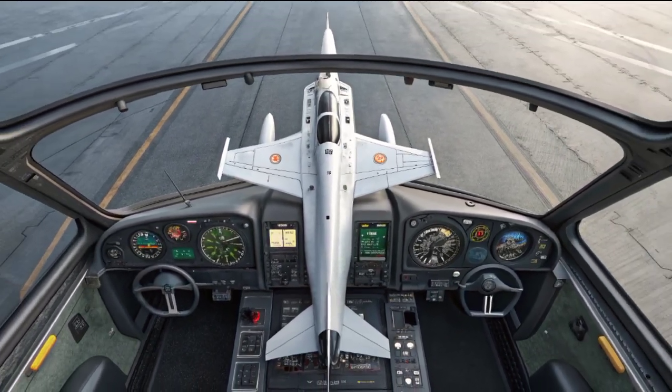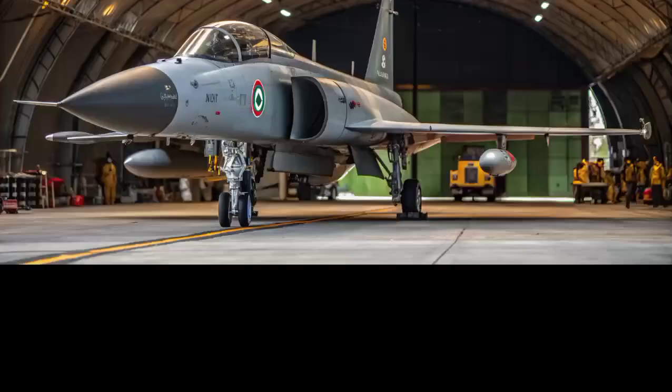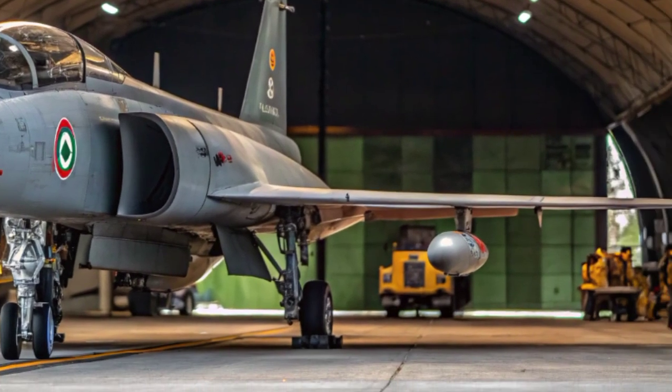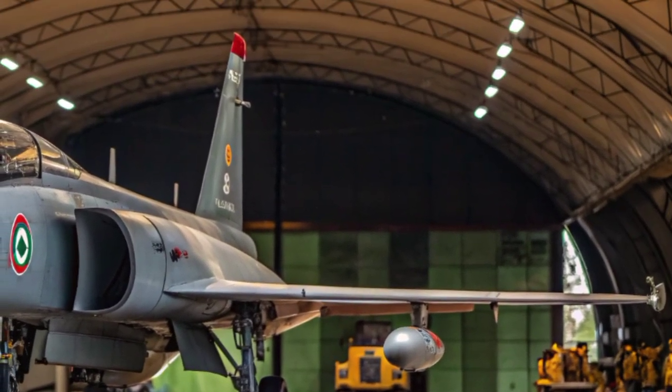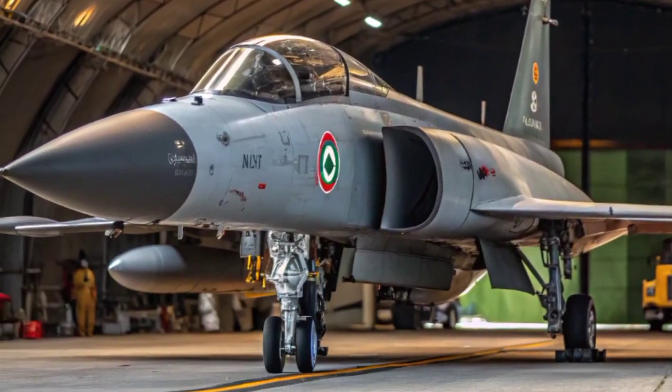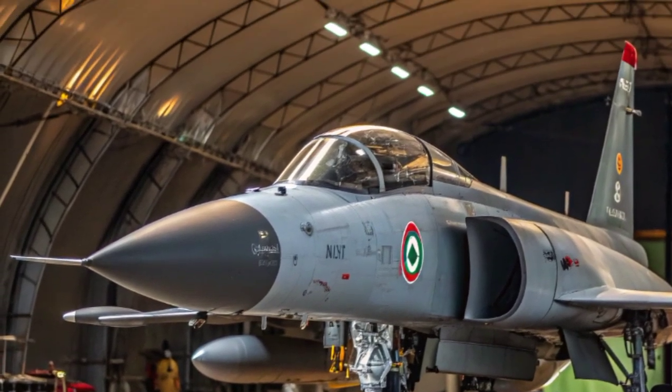The JF-17 can launch air-to-air missiles such as the PL-5, PL-12, and even beyond-visual-range missiles like the PL-15. For ground attack roles, it can carry laser-guided bombs, anti-ship missiles, and precision-guided munitions, making it a true multirole fighter.